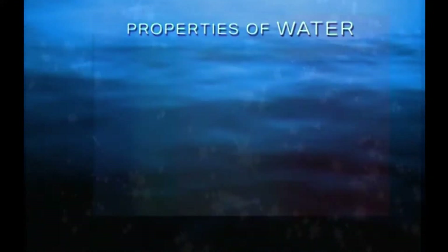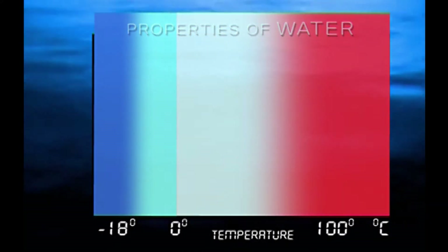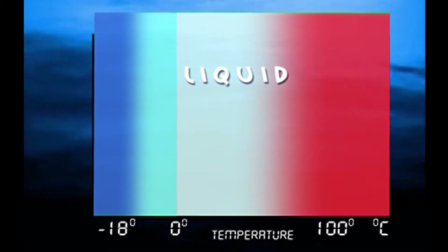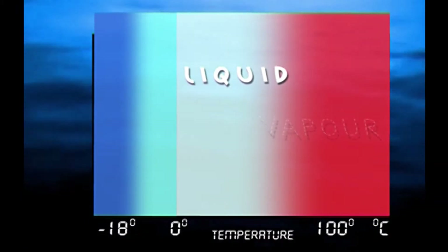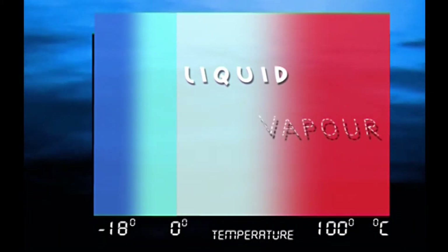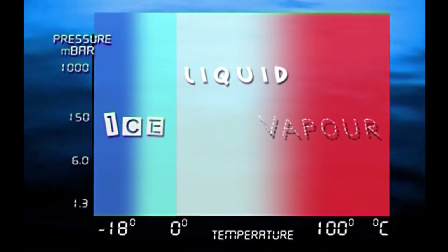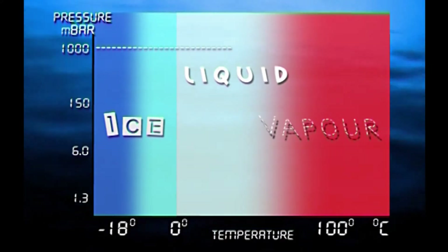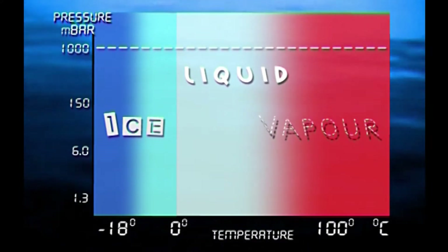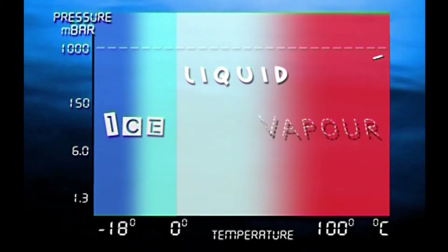This happens because of the unique properties of water in its various forms. We are all familiar with how water behaves as the temperature changes. Between 0 and 100 degrees Celsius, it's the familiar clear liquid. Raise the temperature to 100 degrees and it turns to vapour in the form of steam. And if we lower its temperature below zero, it becomes solid as ice. This is all very familiar at normal atmospheric pressure, but if we look at the effect of changing pressure as well as temperature, some interesting things happen.